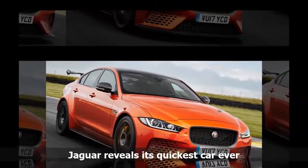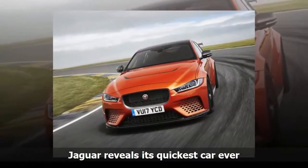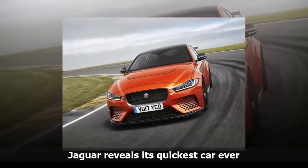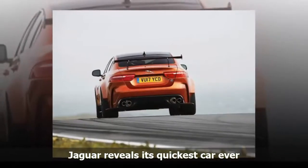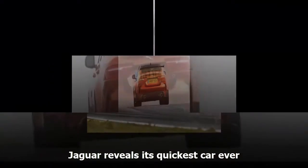And despite its aggressive nature, the car will come with ample entertainment technology, including a large central computer screen and 4G Wi-Fi. Jaguar Land Rover, which also makes Land Rover SUVs, is based in Great Britain but is owned by India's Tata Motors.